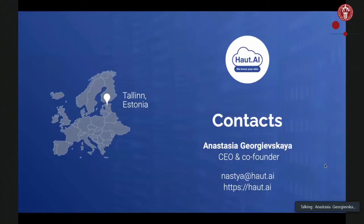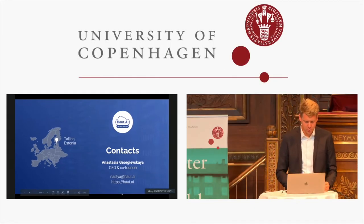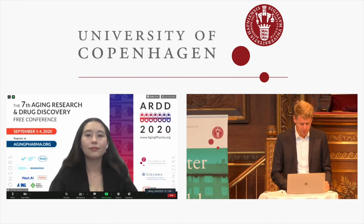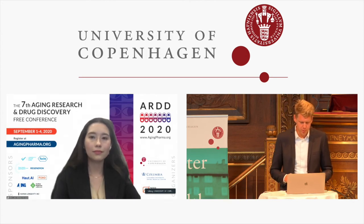Thank you for your attention, and I'm happy to answer questions. The first question is from Kirill Miyakin: do you think that hand data can also be subject to variation depending on occupation? For example, hand roughness in construction workers versus office workers — does that have the potential to skew results?